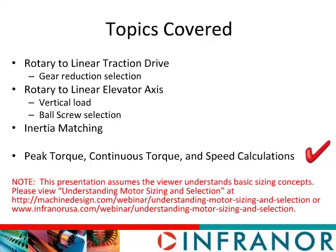When we select the gear reducer, we'll discuss why we chose that gear ratio. The second axis is also a rotary-to-linear axis — it's a lift axis, using a ball screw to convert rotary to linear motion. We'll evaluate the effects of gravity, and talk about inertia matching and why that's important when sizing servo applications. We're not going to spend time talking about servo performance per se, just understanding why inertia matching is important.